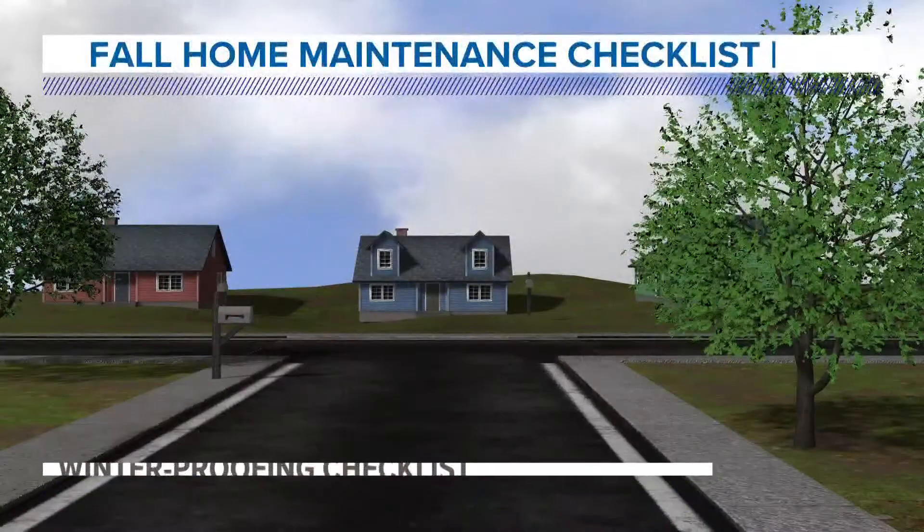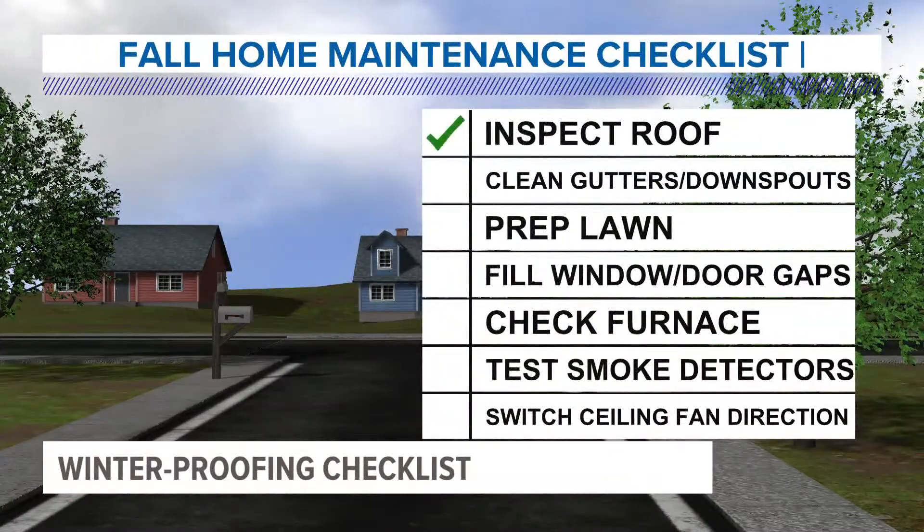Let's start off with your roof. Before you climb onto the roof, you want to always use caution or just hire a professional. Look for visible damage, such as damaged shingles or broken flashing around the chimneys.